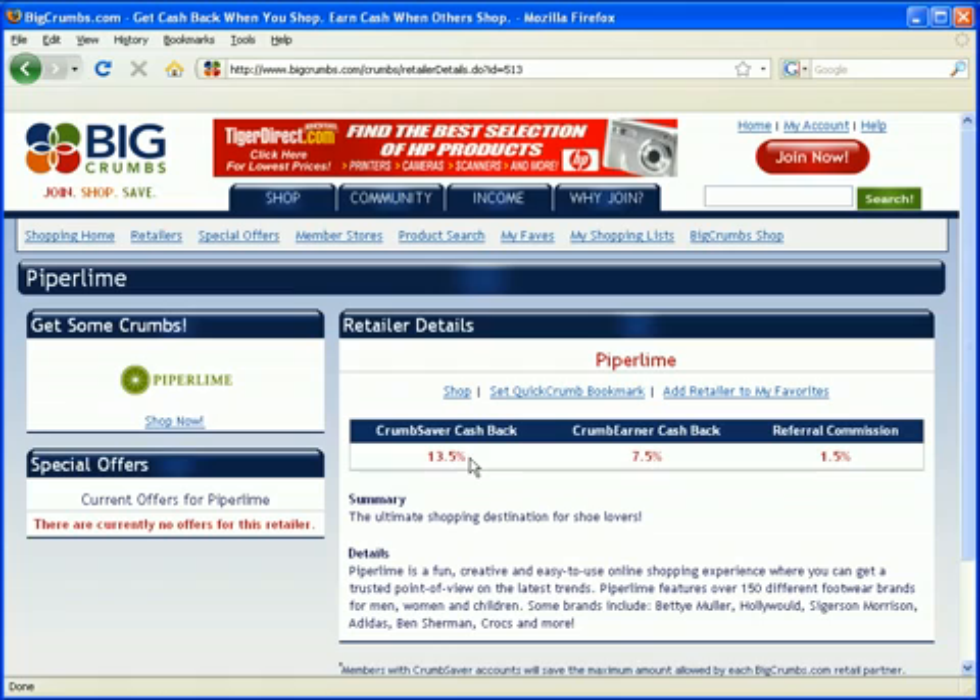If you're not sure what kind of account you want to open, open a saver account. The reason is very simple: a saver account can always change to an earner account, but an earner account can never change to a saver account. So open an account and make it a saver one. I personally have a saver account because I shop a lot online and I can't rely on referrals as much as I do personal shopping. But if you don't shop a lot online, just open an earner account. If you're not sure, open a saver account.